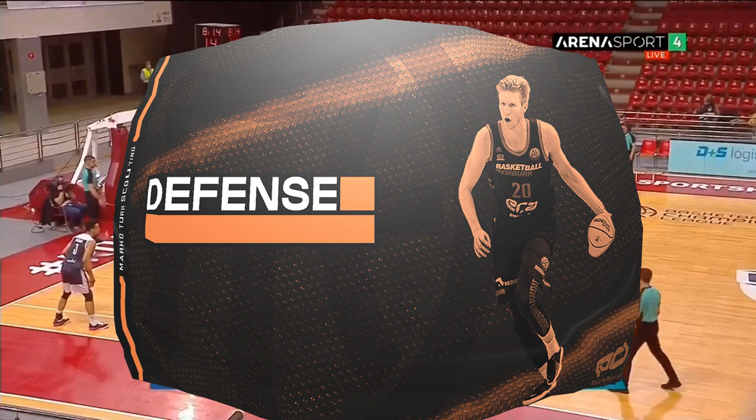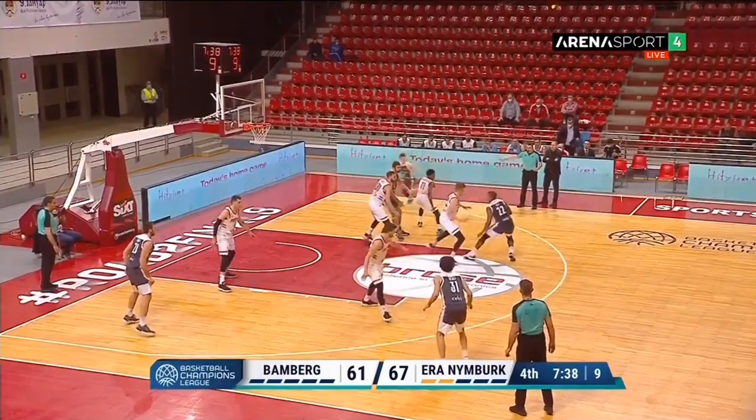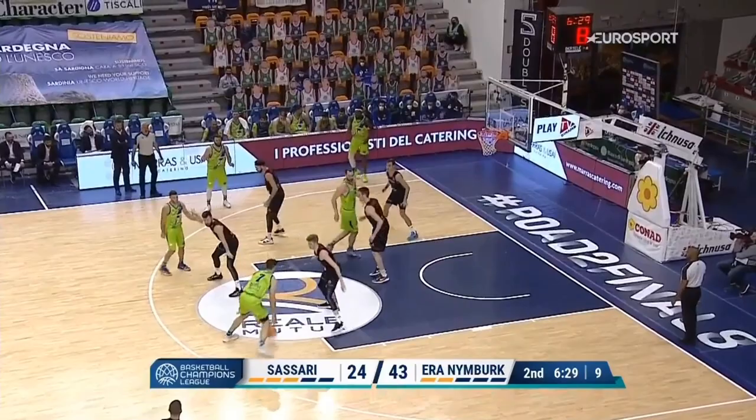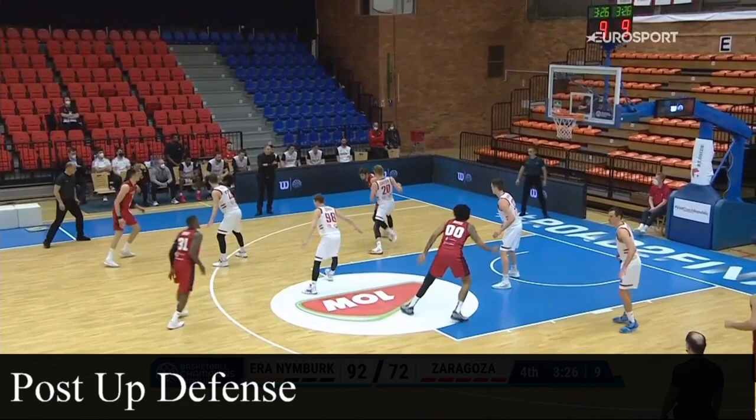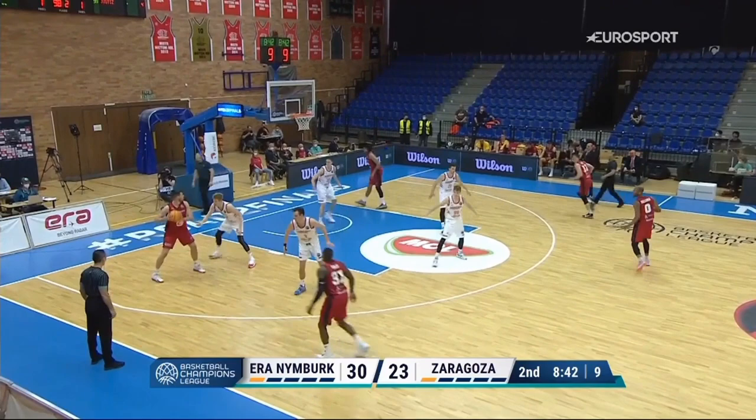Moving on to his defensive game. One of his main strengths is definitely his versatility. With his size and athletic tools, he is capable of defending basically all positions. On the perimeter, he has shown that he can slide his feet well, has good lateral movement and reaction, and in pick-and-rolls he is able to switch onto smaller players. He is also able to defend some bigs on the low post, but lack of physicality is obvious and he can be moved around pretty easily. He tries to compete and is usually not making unnecessary fouls, and also stands his ground and contests shots at the rim.